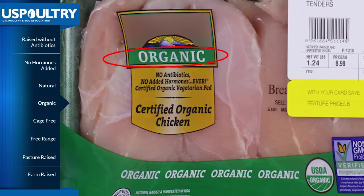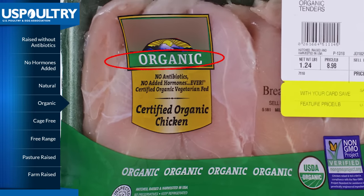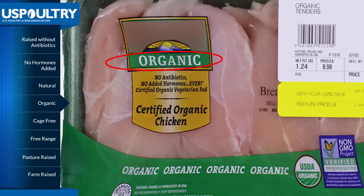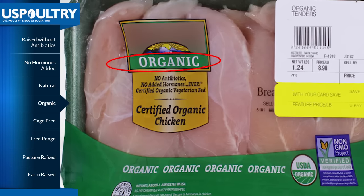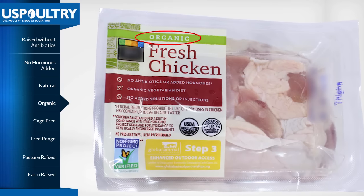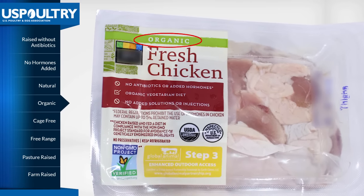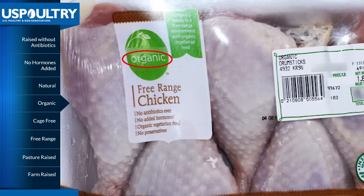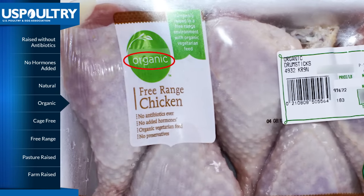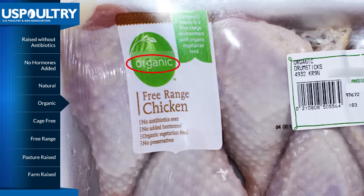The use of the term organic on food product labels is strictly governed by the USDA with specific rules and approved production methods that food producers must follow. For example, crops grown with fertilizers made with synthetic ingredients are prohibited from using the organic label. Despite these requirements, the organic label, according to the USDA, does not indicate that the product is any safer, of higher quality, or more nutritious than a conventionally raised product.